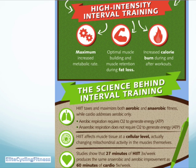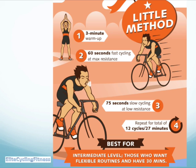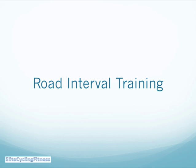To repeat that: 27 minutes three times a week of high intensity interval training gives you the same improvement as 60 minutes of cardio five times a week — a very efficient form of training. For a minimal method, you can do a three-minute warm-up, 60 seconds fast cycling at maximum resistance, then 75 seconds slow cycling at low resistance. Repeat that for 12 cycles — best for intermediate level.